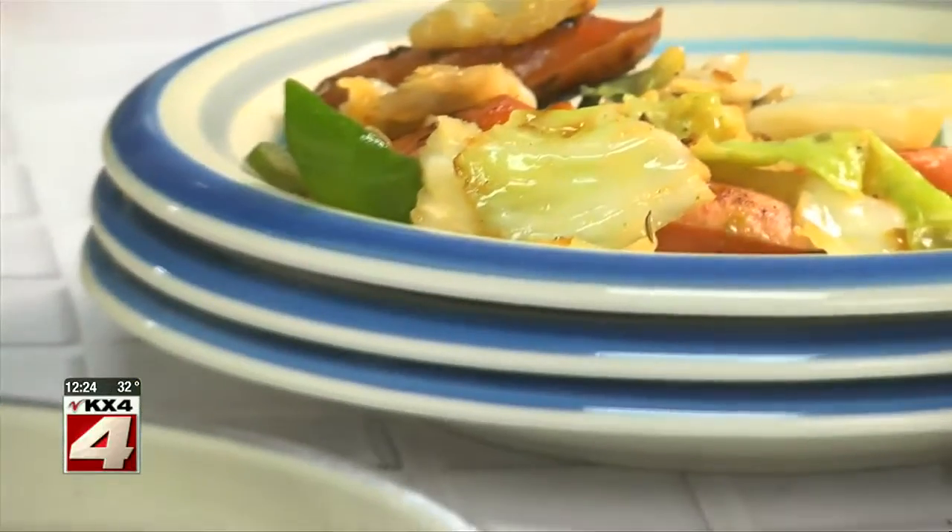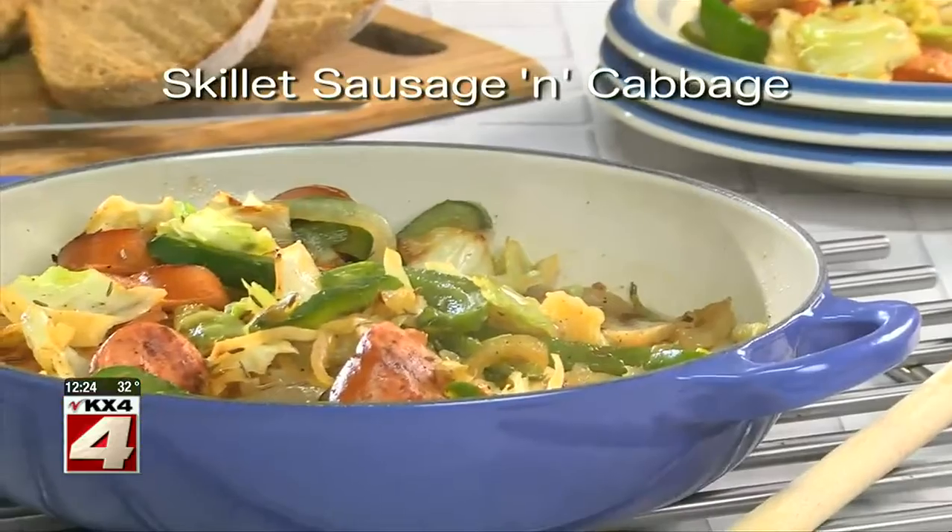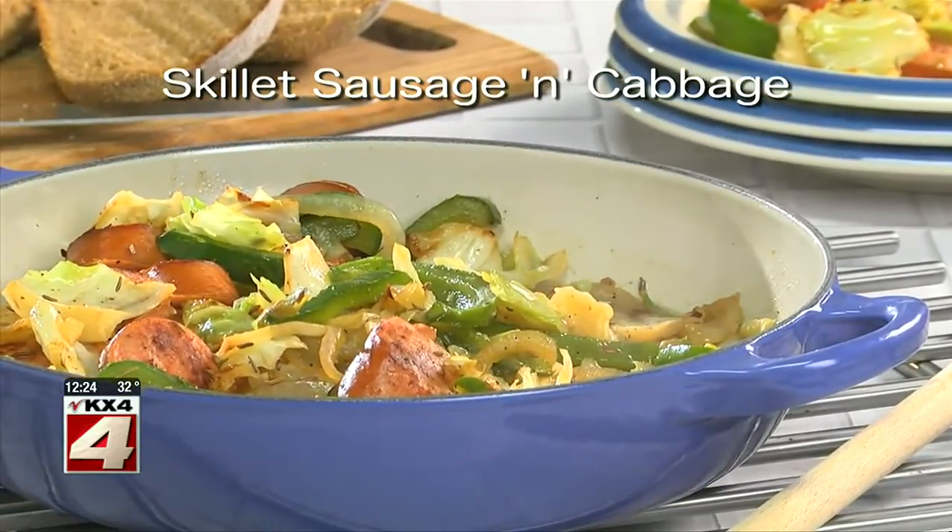To get the recipe for this one-pan wonder, all you have to do is go to our website and look for skillet sausage and cabbage. I know you'll be glad you did. I'm Howard in the Mr. Food Test Kitchen, where today we found a warm and comforting way for you to say, ooh, it's so good.